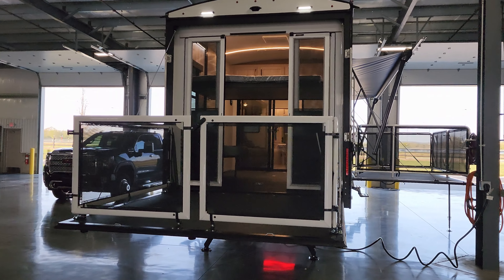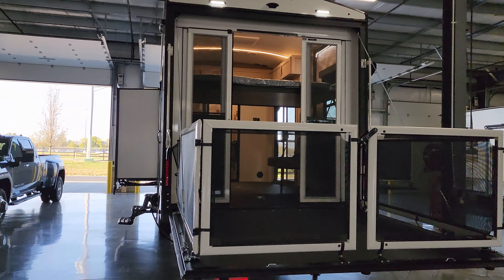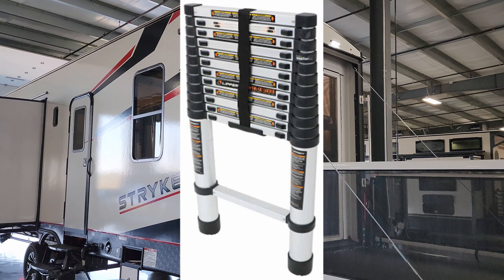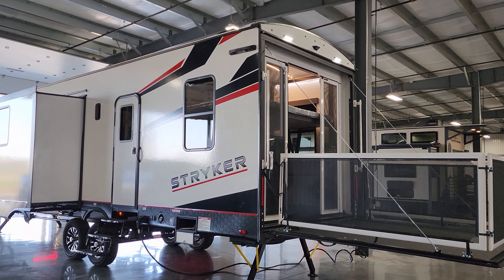Coming around to the other side, there is prepping for the Lippert portable stow-and-go ladder over here on the side. That is a telescoping ladder you can get to access your roof. Speaking of the roof, let's hop up there and check it out.